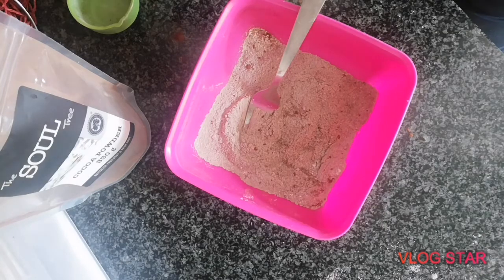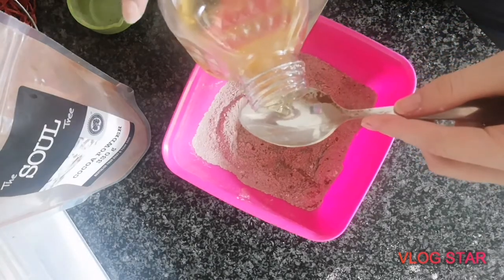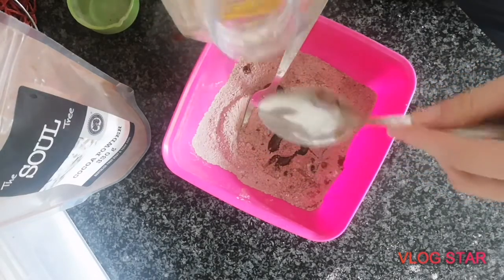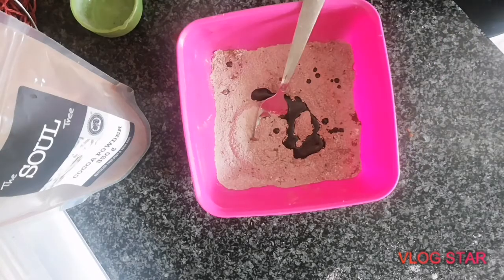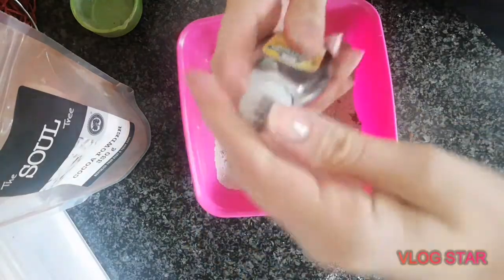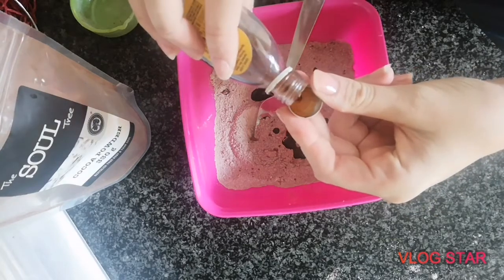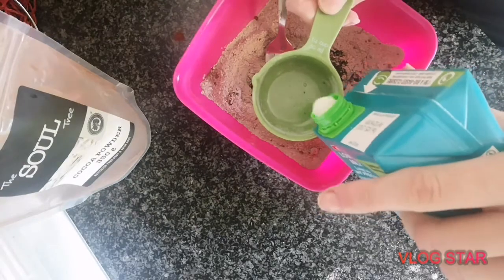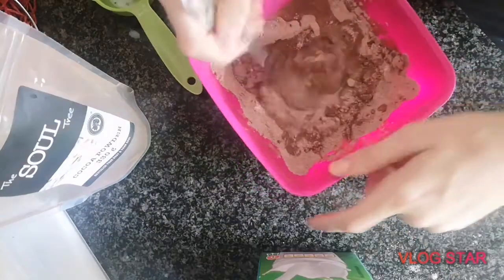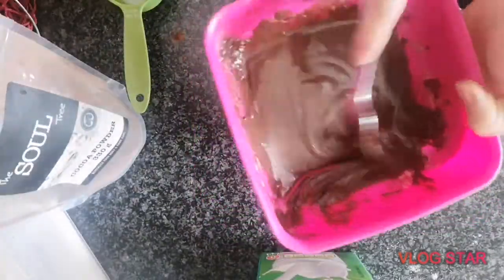Then two tablespoons of vegetable oil or coconut oil — I prefer coconut oil but I don't have any right now. Just an actual pinch of baking powder. You can never have any baked sweet thing without vanilla essence. Just a little. A quarter cup of milk. Mix that all in there — so good.